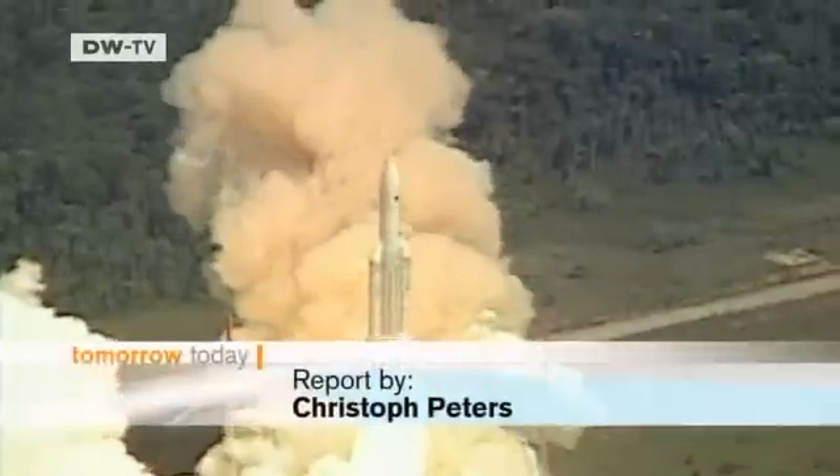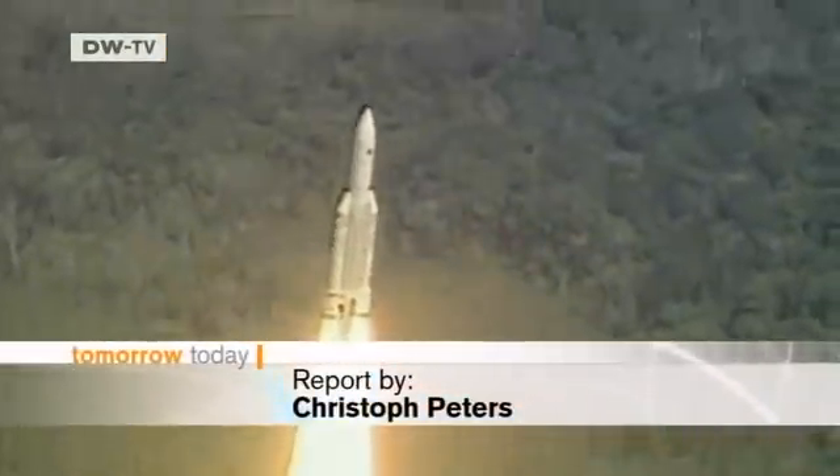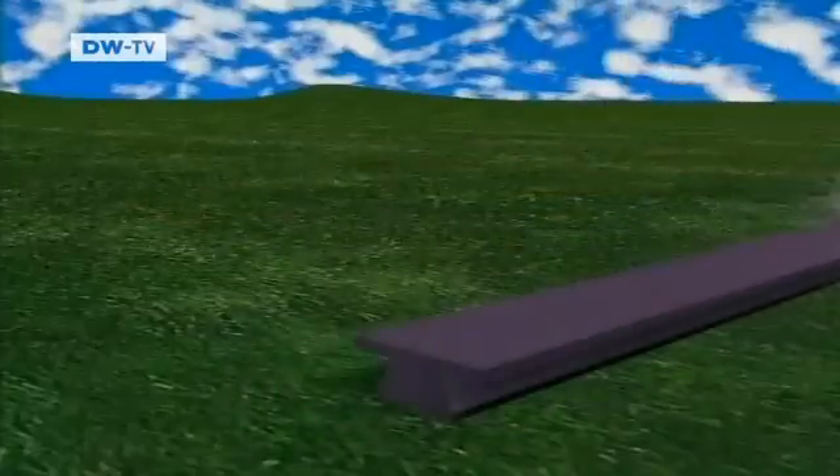Fuel will be the key question for the space shuttle of tomorrow. Today's engines consume huge amounts of energy, and smarter systems will be needed to explore the final frontier in the future.